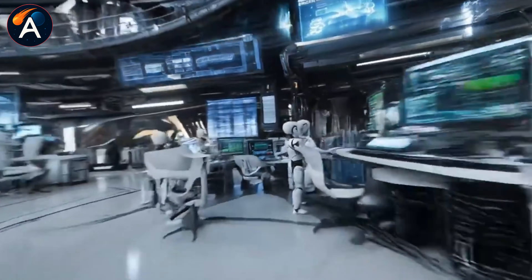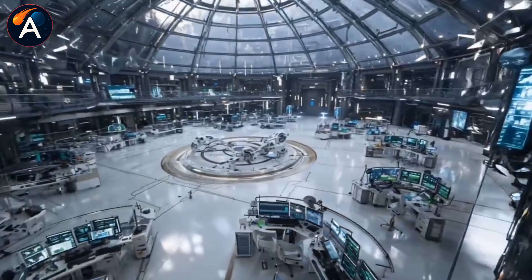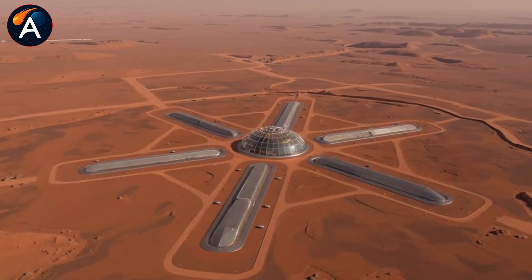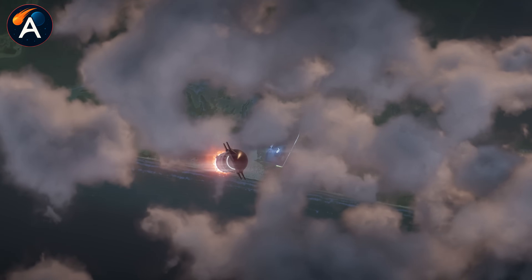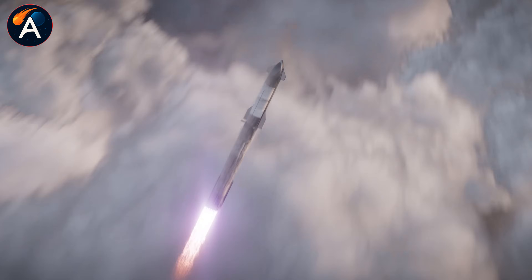The technology exists right now. Starship HLS is being built. The robots, the life support systems, the resource extraction methods — they're all in development. What separates us from this future isn't engineering capability. It's commitment. SpaceX has that commitment, and they're working around the clock to make this vision real.